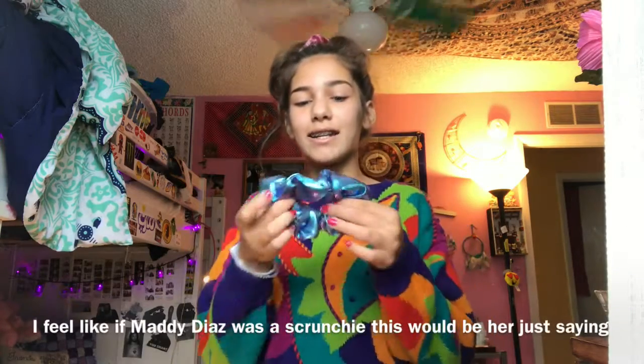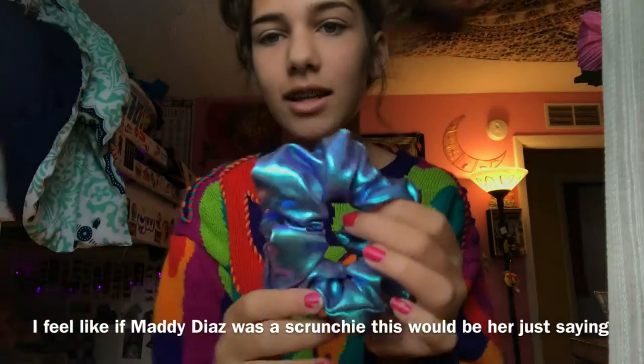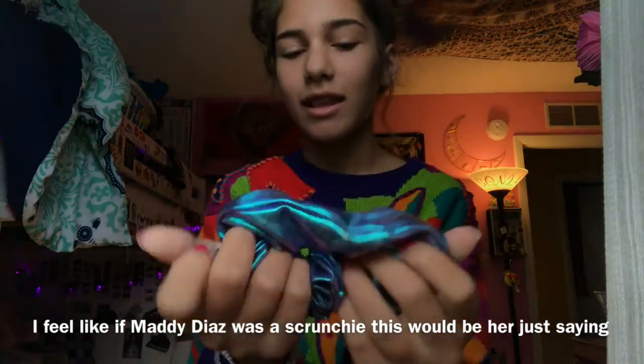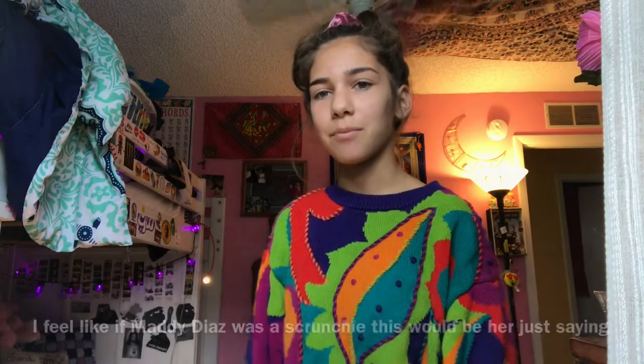Then I went to Icing again and bought this one. It's like so mermaid — let me try to focus. It's so mermaid and cute and pretty and I love it so much. Like, wow, she's a queen. That's like one of my favorite scrunchies right now.